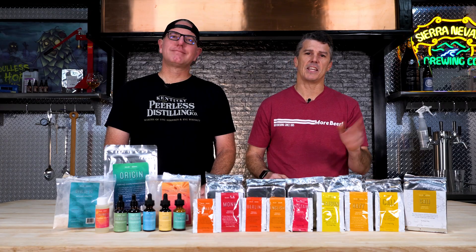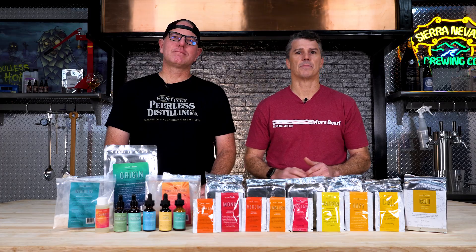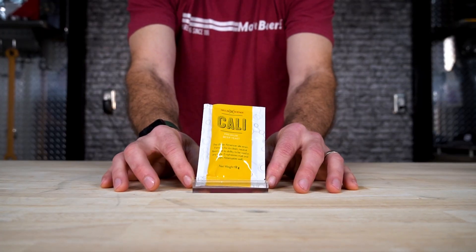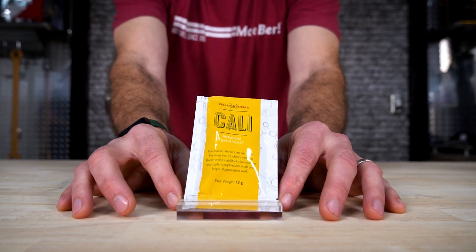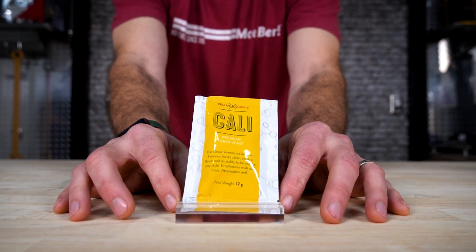Let's get into each variety of Cellar Science yeast. First up, Cali Dry Yeast — the classic American ale strain with clean, neutral flavors that lets hops shine. This is known as the Chico strain. This is the yeast we use the most of in all of our experiments. It's a beautiful yeast, crystal clear.